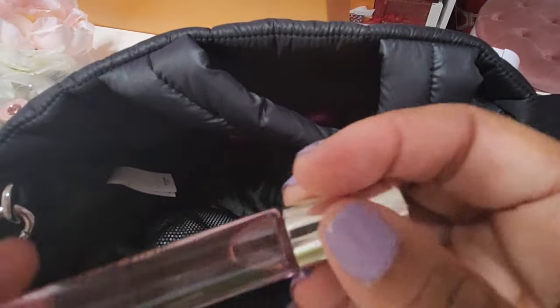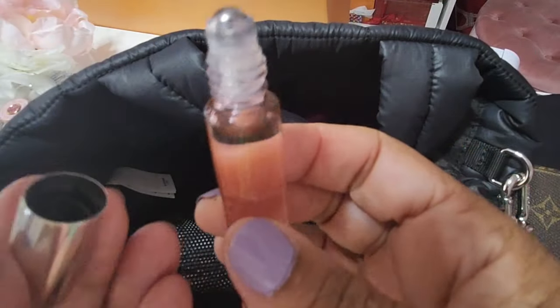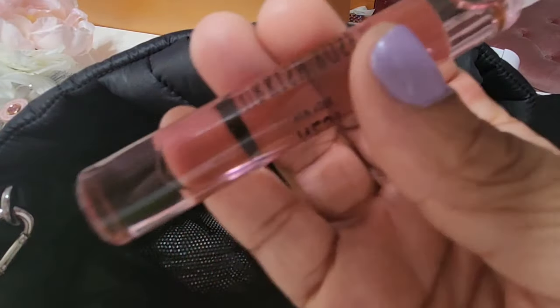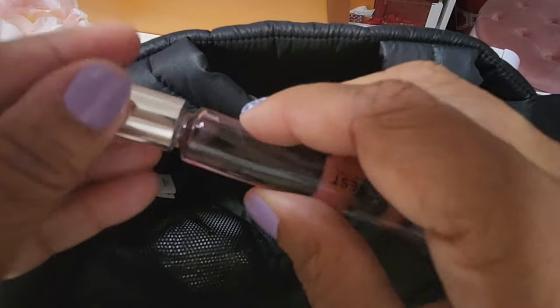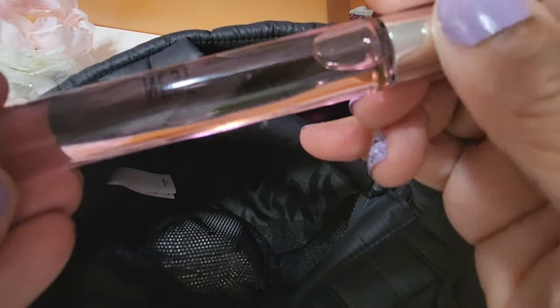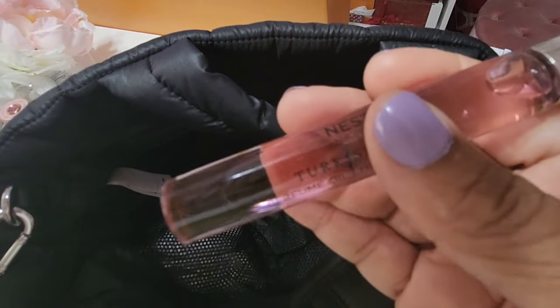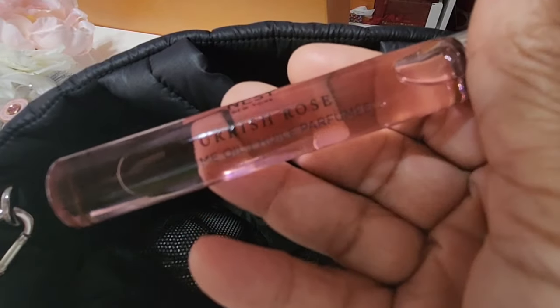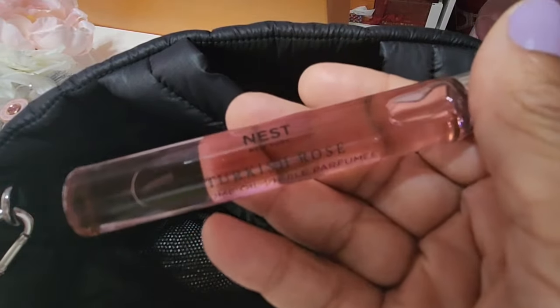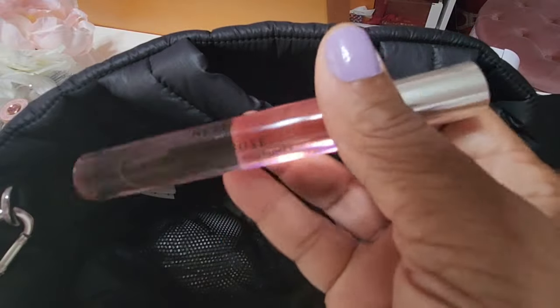I also have a fragrance by Nest in Turkish Rose — it's a rollerball oil, and I typically don't like rollerballs, but this oil is amazing. It smells like such a beautiful rose scent and because it's an oil it locks into the skin. I'm seriously considering getting the full size. I'll definitely feature this in a favorites video.